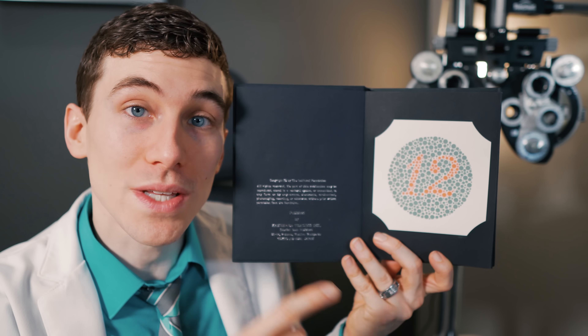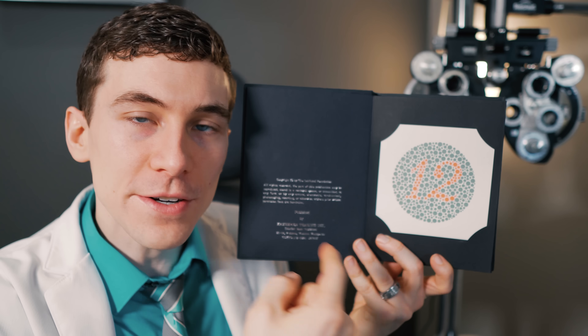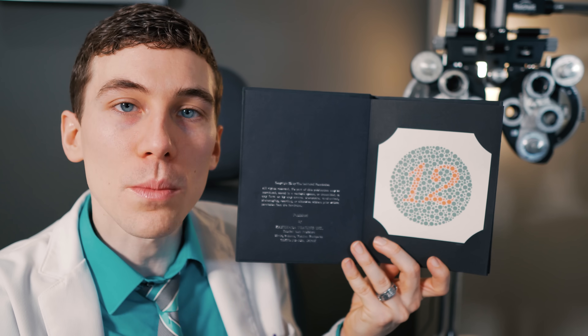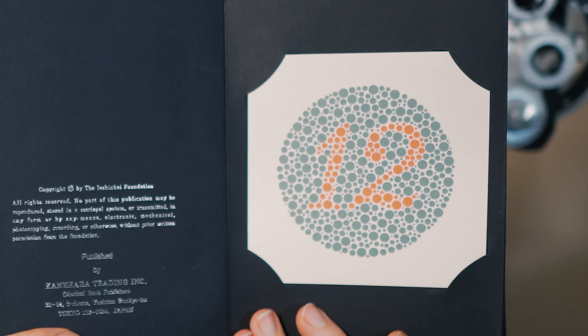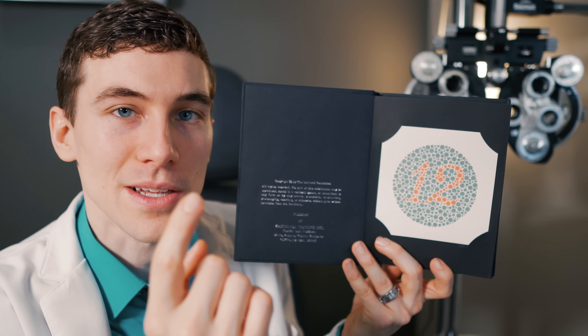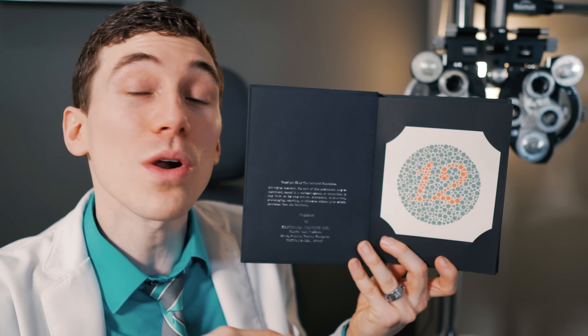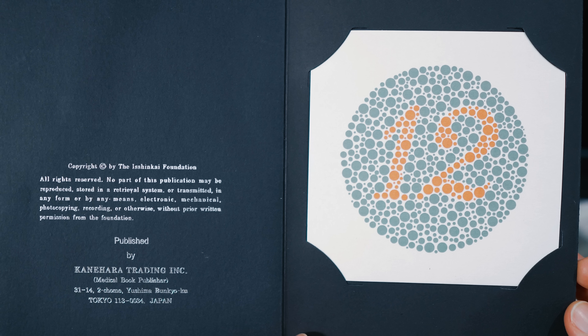This first page shows the number 12, and this is really just a testing page to show you exactly how this works. On every page you're going to see some form of a number scribbled onto a bunch of small colored circles. This first one is number 12 — everybody should be able to see this whether they have normal color vision or complete color blindness.